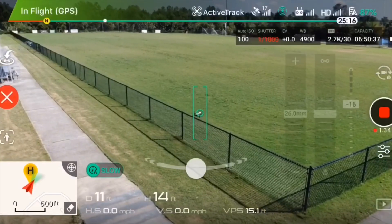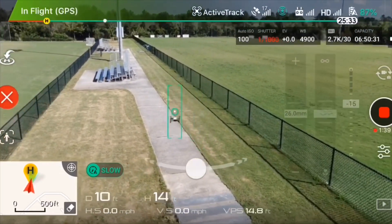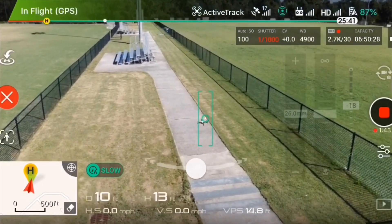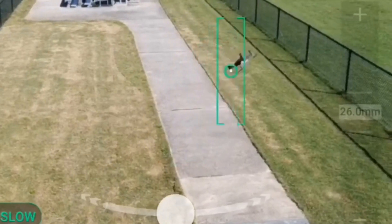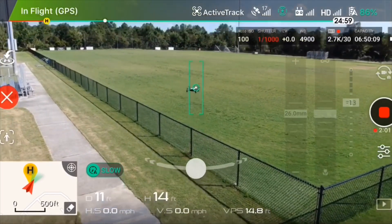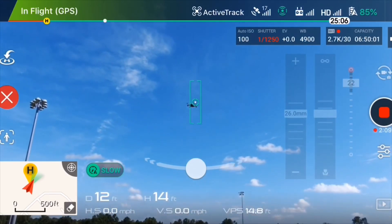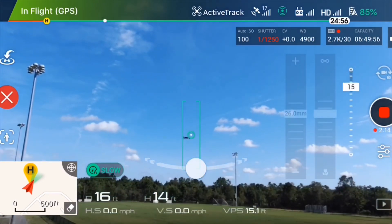This has never been done before — Active Track on such a small object. You can see the Mavic Zoom can still manage to track down the Tello. I'm going to do a few more flips here. It can actually follow it all the way up, but it won't follow it all the way to where the Tello is going — it stays in one area.